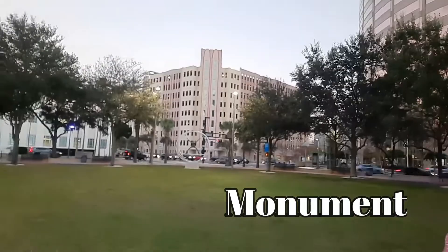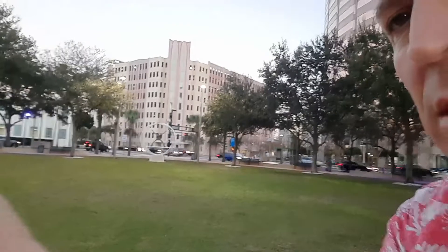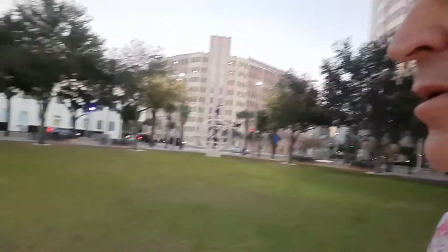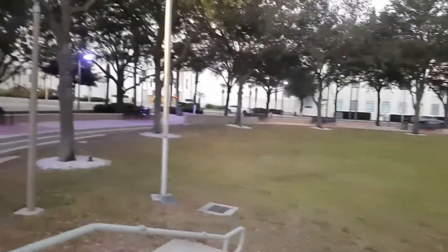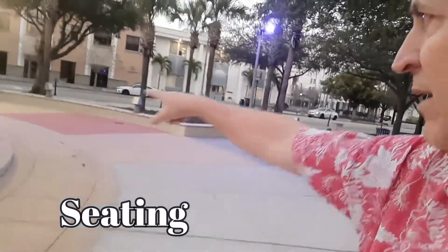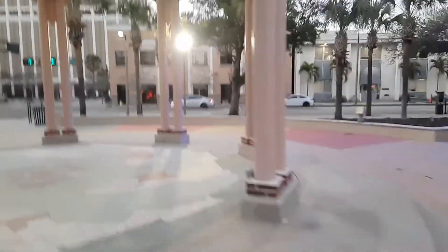The park takes up one full square block and it's got this thing in the middle of it — it's got a person inside of a big globe, right there. It's a really nice park. I guess you could play frisbee or do whatever you wanted to down here. Or basically, if you're working downtown, you could come here for lunch because they've got benches plus these small walls set up for walking or sitting while you eat your lunch.